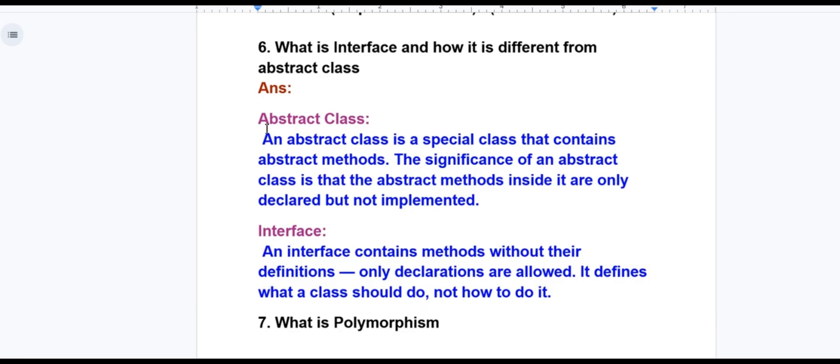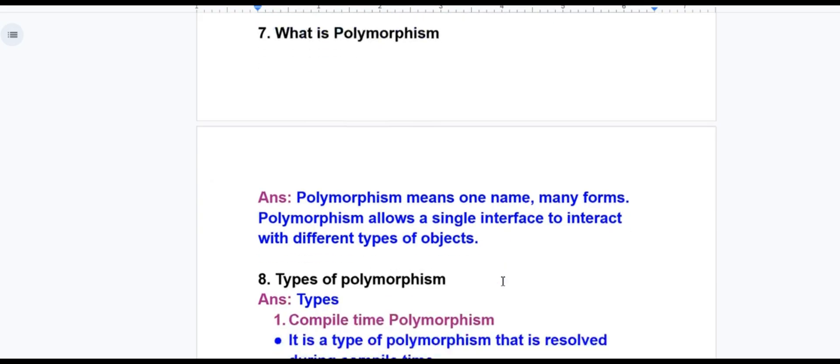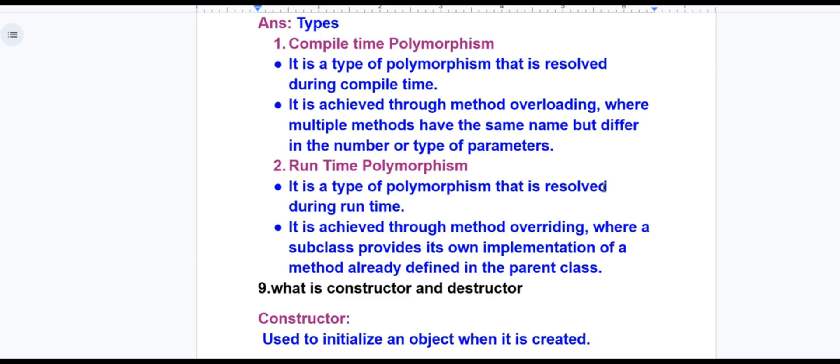Interface versus abstract class: an abstract class is a special class that contains abstract methods — the significance is that abstract methods inside it are only declared but not implemented. Similarly, an interface consumes methods without their definitions; only declarations are allowed. It defines what a class should do, not how to do it. Polymorphism means one name, many forms — it allows a single interface to interact with different types of objects. Compile-time polymorphism is resolved at compile time and is achieved through method overloading, where multiple methods have the same name but differ in number or types of parameters. Runtime polymorphism is resolved during runtime and is achieved through method overriding, where a subclass provides its own implementation of a method already defined in the parent class.